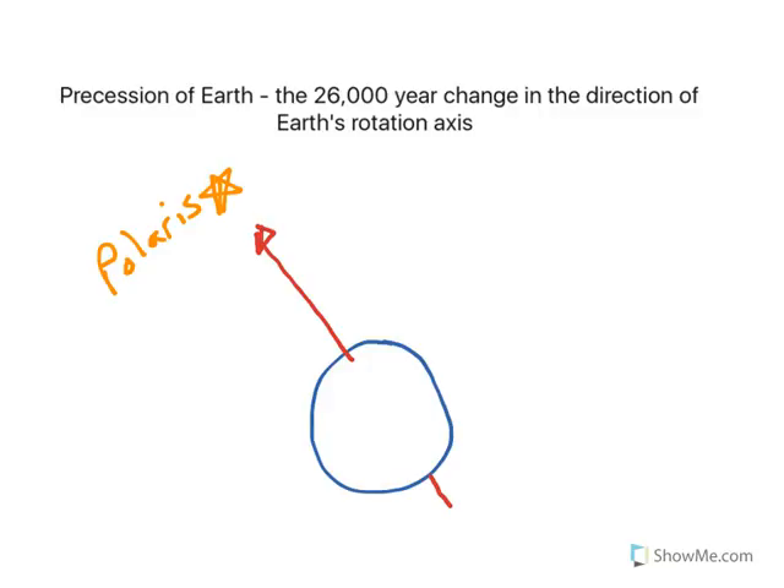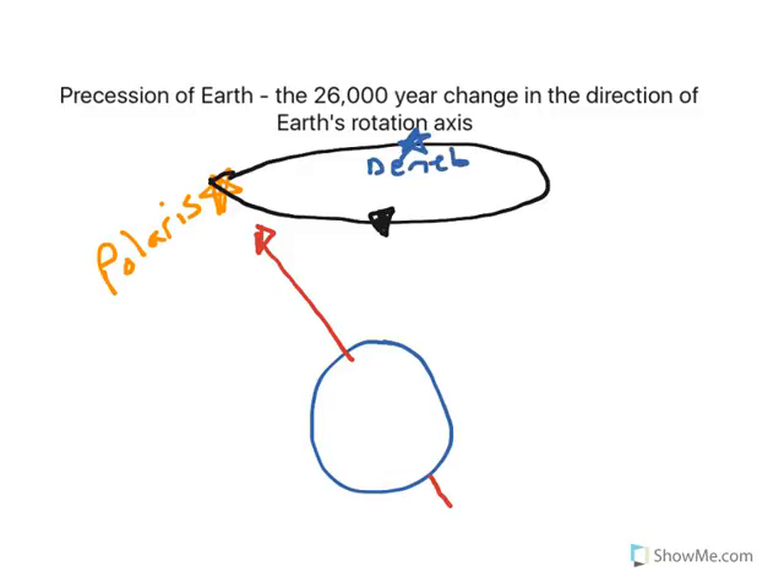The north rotation axis will not always point to Polaris. In 26,000 years, the rotation axis points to different stars, tracing a clockwise path. In about 8,000 years, we're going to be pointing to a blue star called Deneb. Then in about 14,000 years, we're going to be pointing to another blue star called Vega. And then in about 21,000 years from now, we'll be pointing to another star called Thurban.